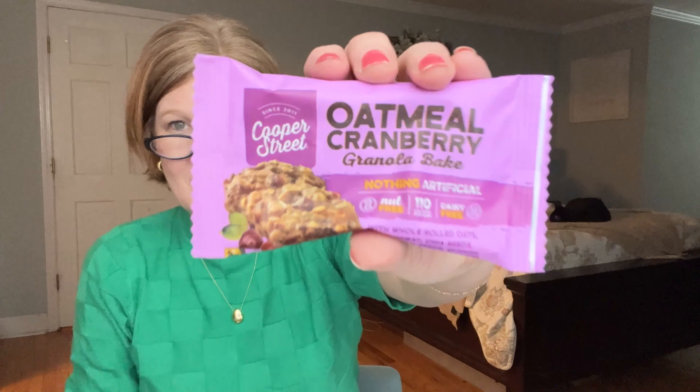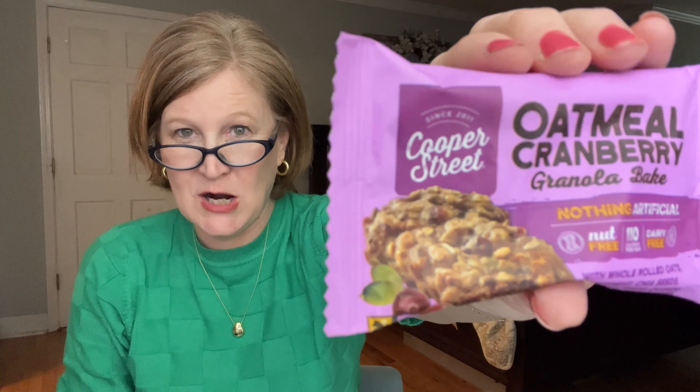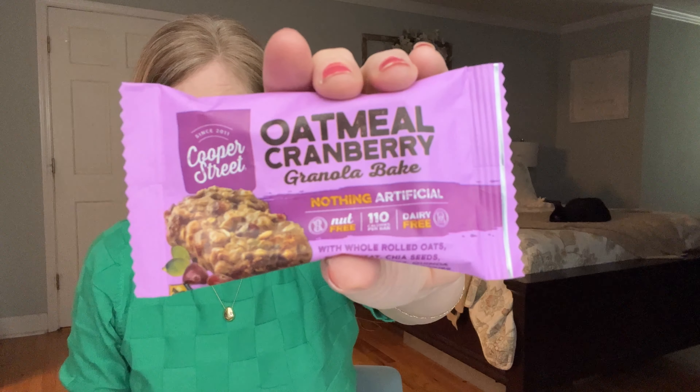Next up is a snack — an oatmeal cranberry granola bar by Cooper Street. Right up my alley! I love oatmeal. It's all natural, dairy free, and 110 calories. A nice little snacky snack.